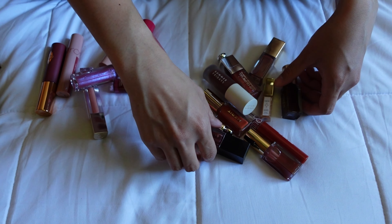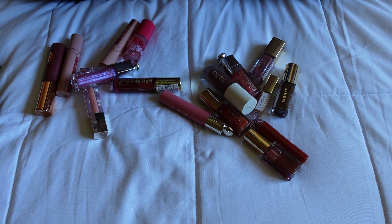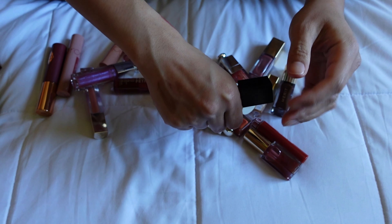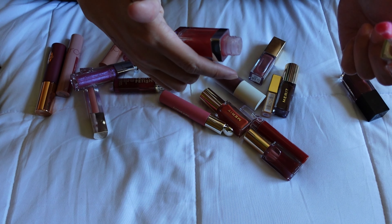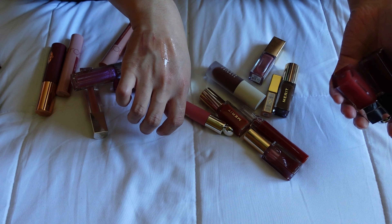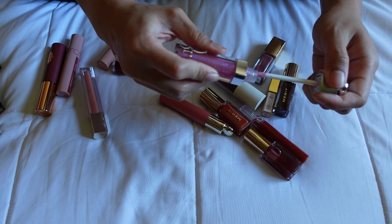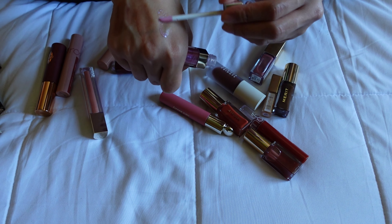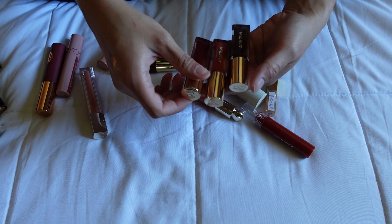Moving on to glosses and lip oils. The ELF Glow Reviver Lip Oil in Jam Session is a thick typical lip oil, nice and sheer with a slight mint tingling feeling. The Dior Lip Glow Oil in Rosewood has a big doe-foot and is also very sheer — I'm keeping both, they're both really pretty. I also have the Dior Addict Lip Luminizer in shade 003 — I really like the pink holographic finish, it looks pretty for specific vibes, so I'm keeping this one too.